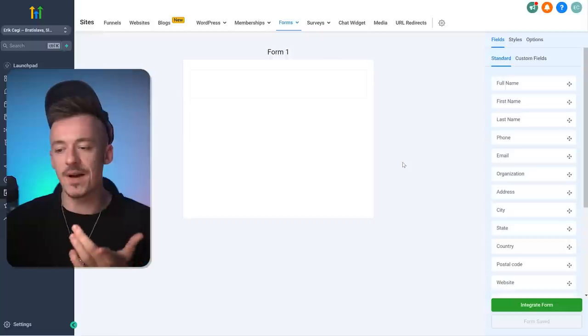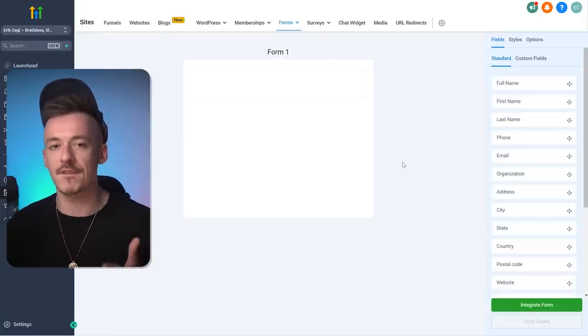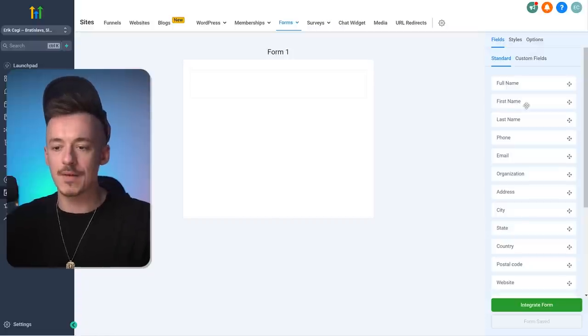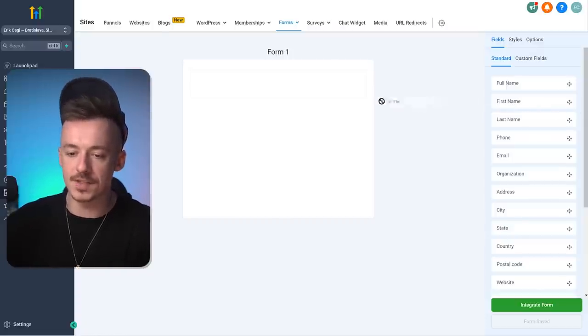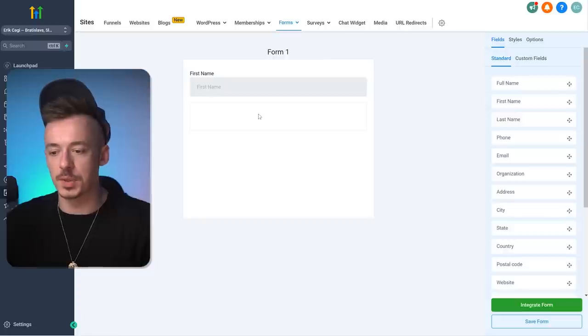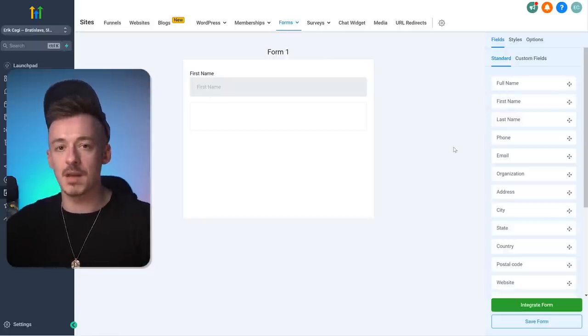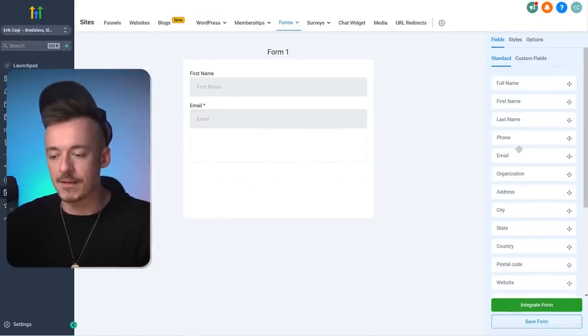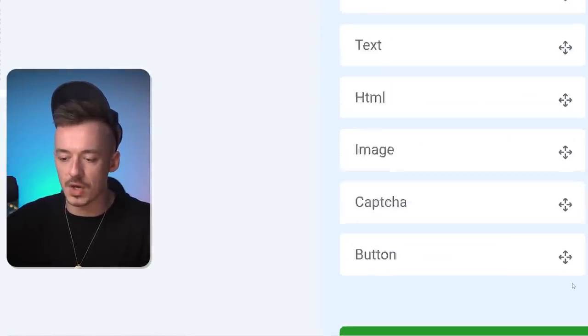If I'm using a good source of traffic — not solo ads — for any other traffic source I always collect the first name. So just drag the first name field right here. That's going to collect the first name of the person. You don't need to collect the full name because that might be a little too personal for some people — if they want to enter their full name, they can. Then you also want to collect the email obviously.